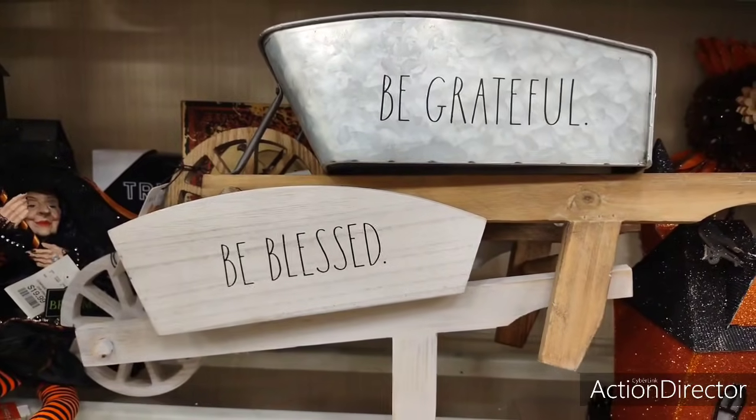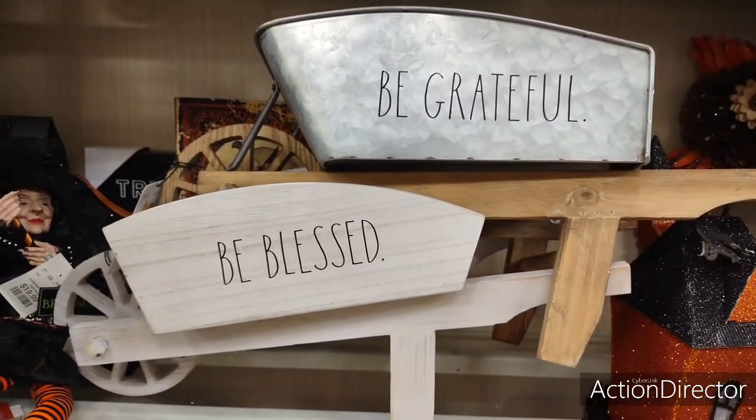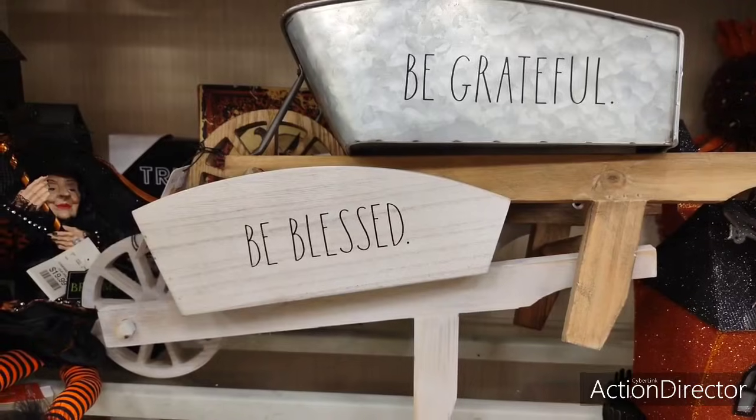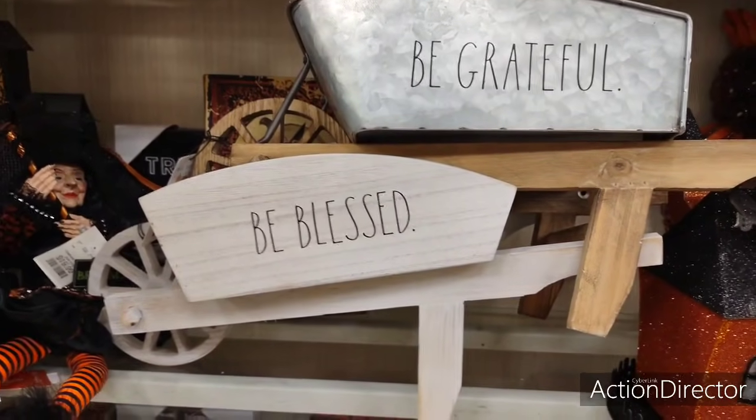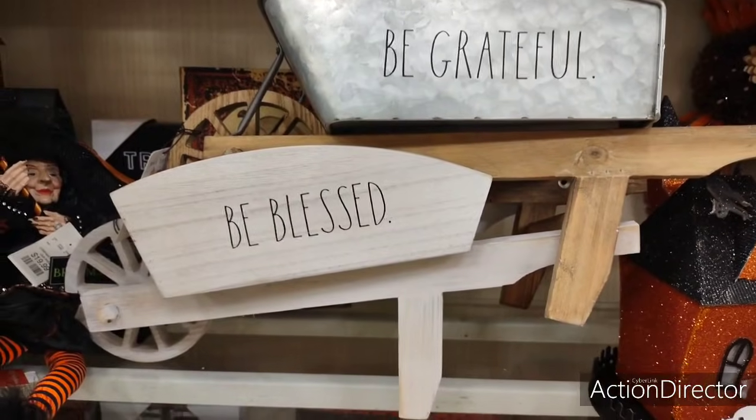Here are the Ray Dunn wheelbarrows — these are $29.99. The top one, 'Be Grateful,' is galvanized. The bottom one, 'Be Blessed,' is whitewashed wood. Pretty cute, pretty cool. There's a whole lot to look at, so we're going to get into it.